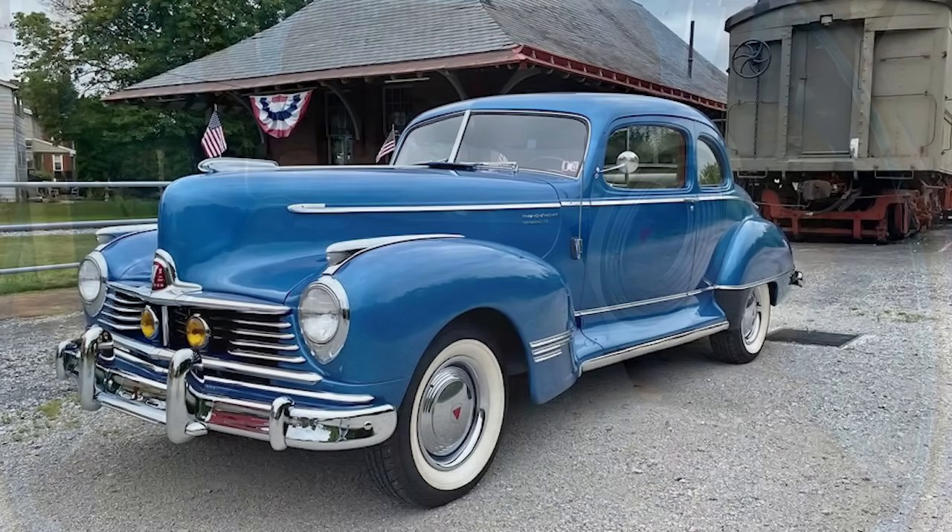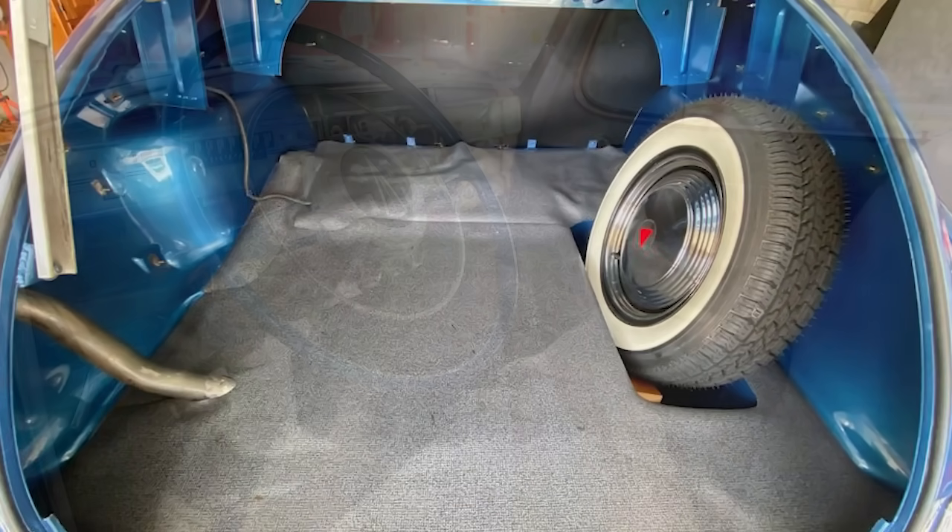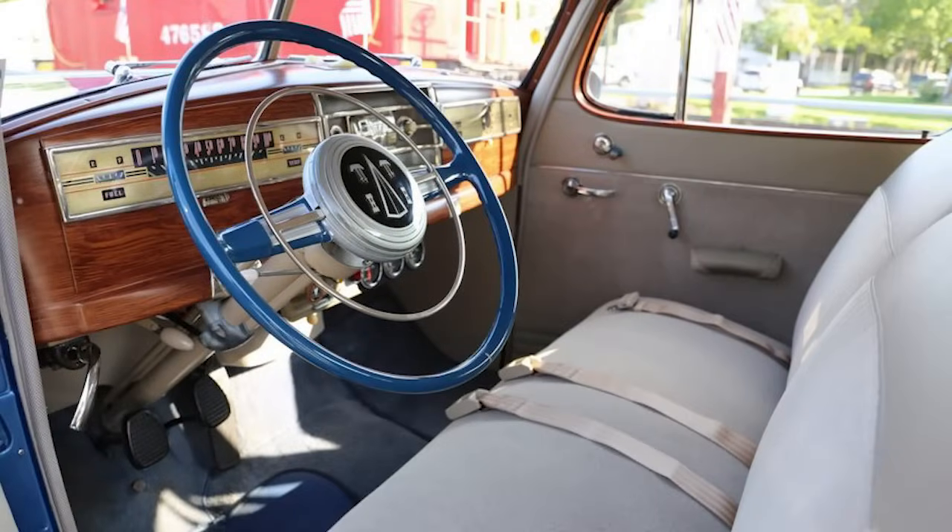It has an Optima battery, fresh AMSOIL Z-Rod, plugs, coolant, thermostat, gear oil, suspension upgrades, a car cover, books, and photos. Several prominent members of Hudson-Essex Terraplane have complimented this car.